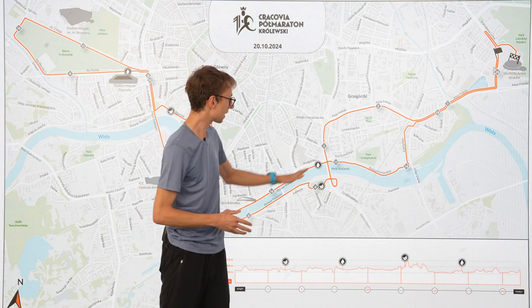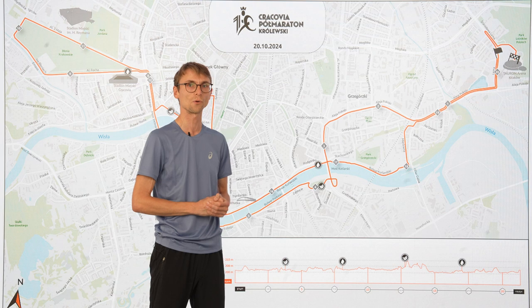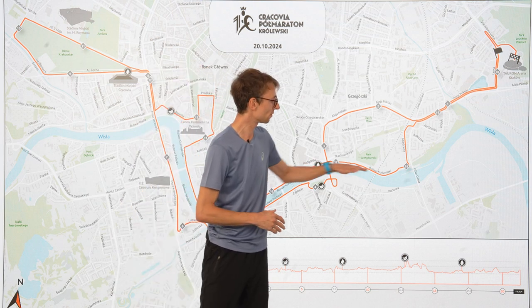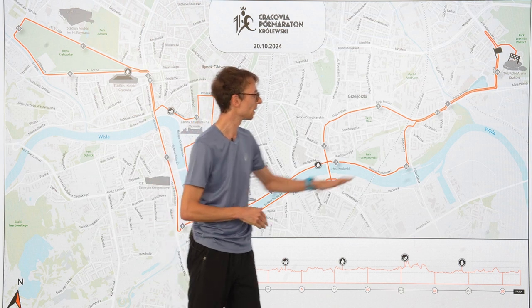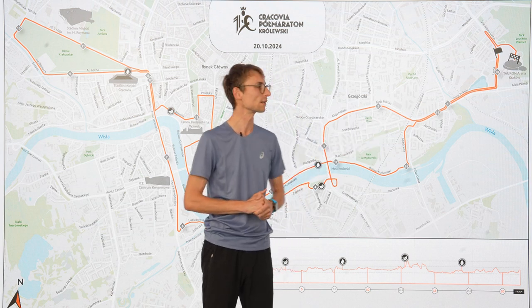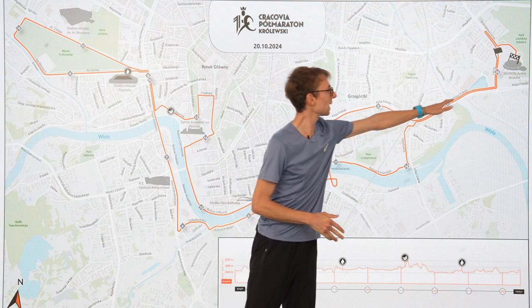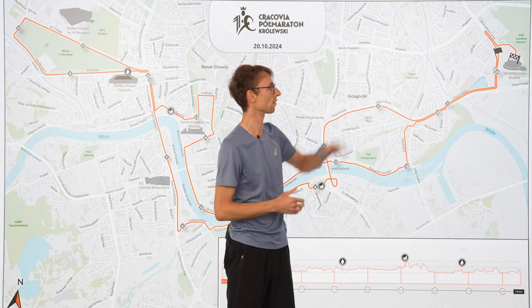Still flat. Before the 17-kilometer mark there will be the last water point — remember to use it. Till the 18-kilometer mark you run along the river. And you are getting closer and closer to the finish line. Again the same hill that you had at the beginning, you will have at the end.